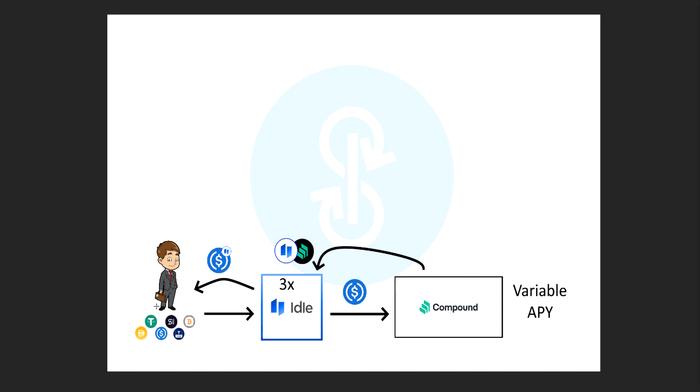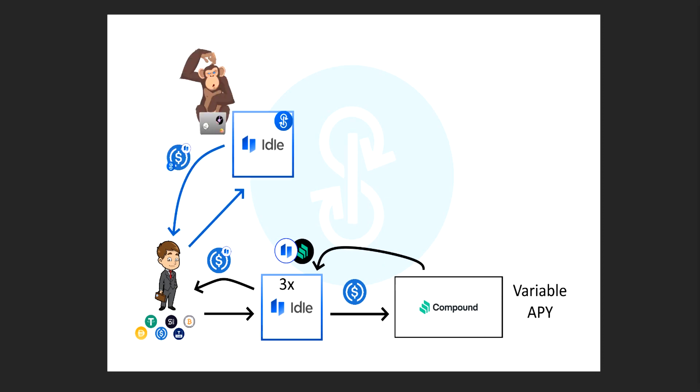Now let's say he's a little more savvy and he finds Yearn Finance. He's like, these guys know what they're doing — I'm going to give my USDC to them instead. So he takes the USDC and sticks it in the Yearn Vault, that first page I showed at the start. The Yearn Vault gives him back a Yearn Idle USDC token — a different token than before, but it functions the same way, giving him a share of this pool. The USDC he put into this pool goes into the vault, the vault sticks it into Idle, and Idle gives this vault the Idle USDC token.